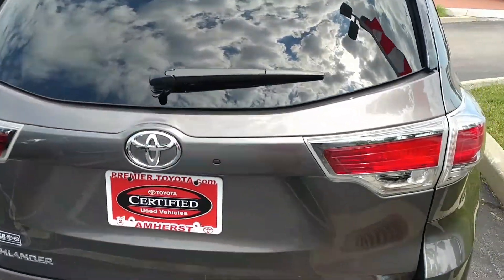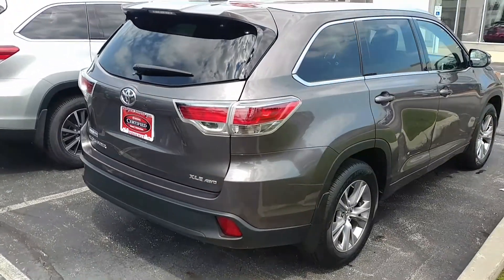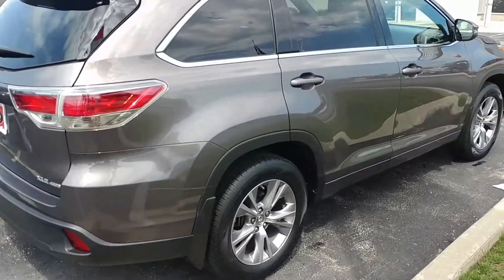I know it was a concern for you, but like you said, these are pretty hard to come by with that bench seat. So hopefully you'll keep an open mind on that.